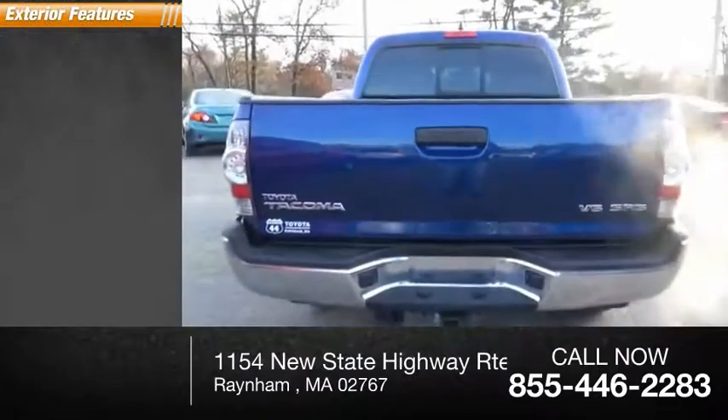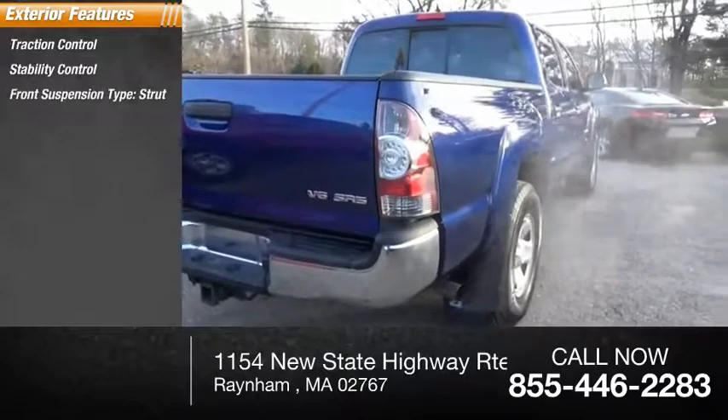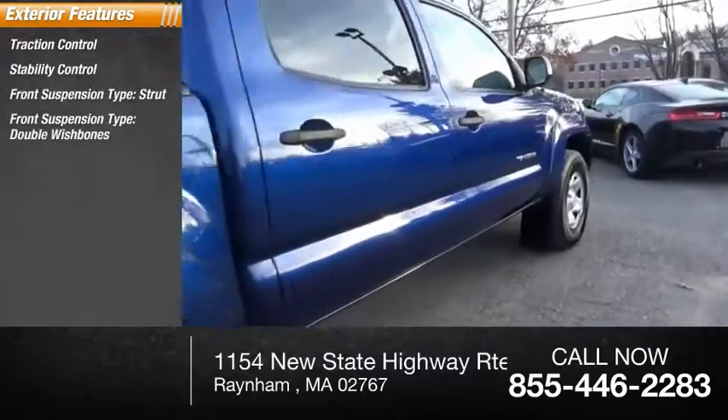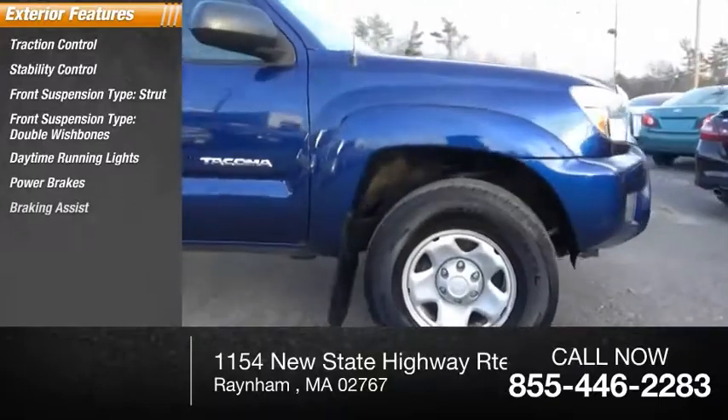Here are some of this vehicle's great options: traction control, stability control, front suspension type strut, front suspension type double wishbones, daytime running lights, power brakes, braking assist.